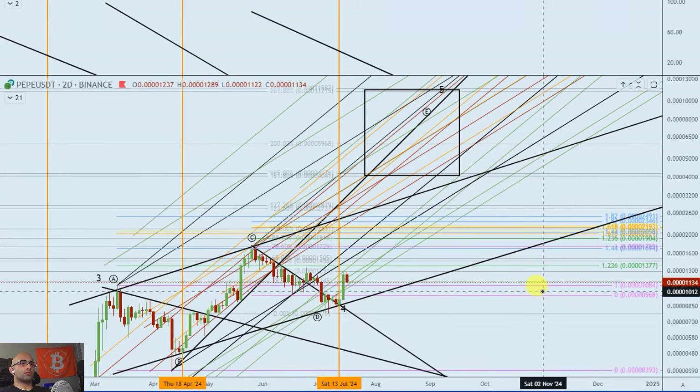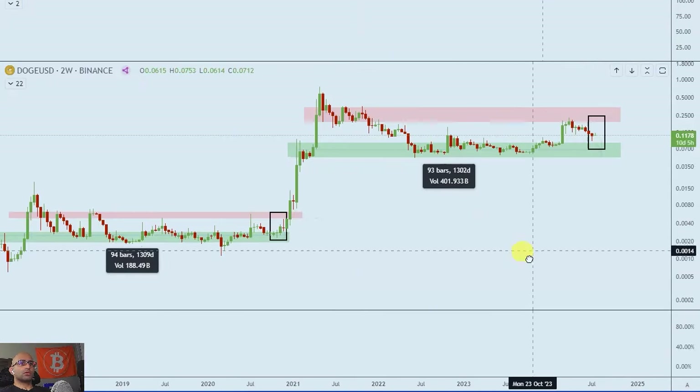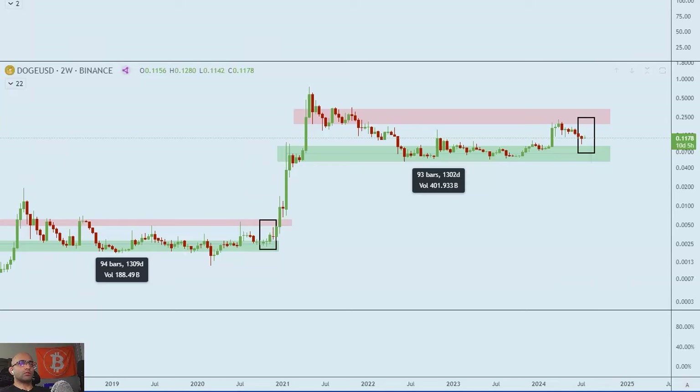PEPE over DOGE is getting close to a trend line. Maybe DOGE is about to explode up — I don't think PEPE is bearish, so that means DOGE might be really bullish here. I'm looking for a DOGE USD accumulation — I think we're right at this point in the cycle, with massive 1,300 days of support lined up that we've front-run or back-tested as a wick.